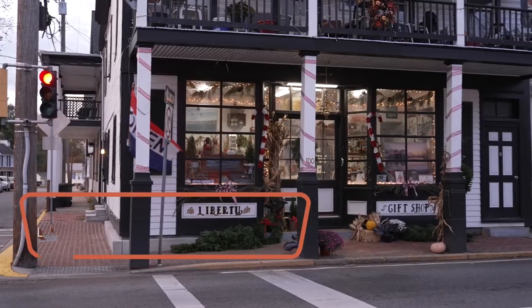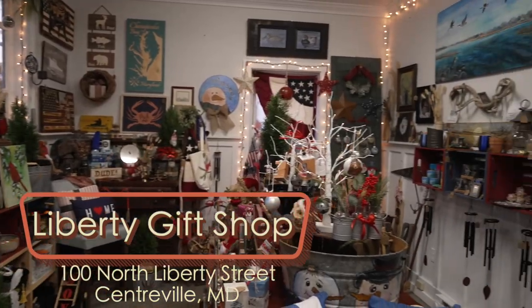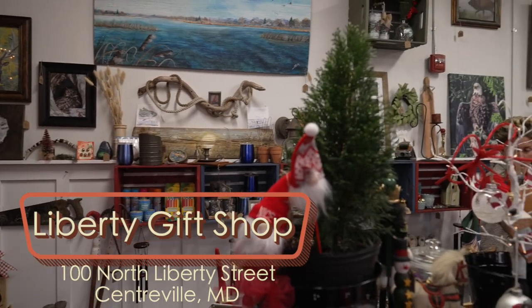Hey, it's Around Town with Mandy, and I found a cute little corner shop you definitely want to check out. I wanted to have an assortment of woodworks, photography, jewelry, something for everybody. You've got some antiques and knickknacks and tchotchkes, other fun things.